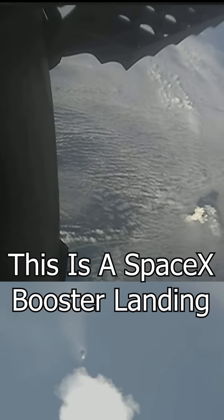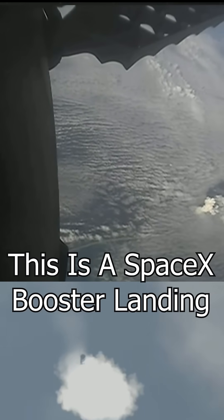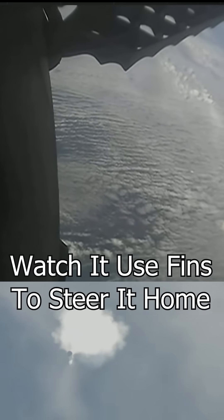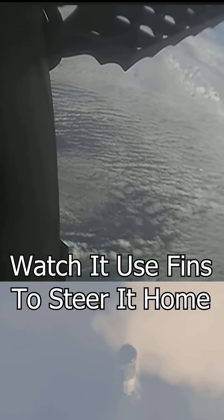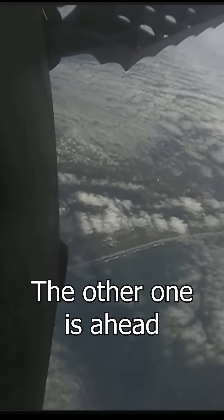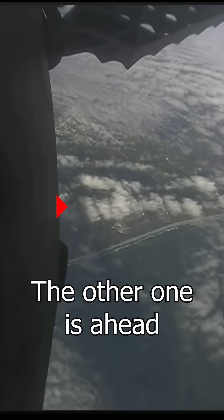That re-entry burn has concluded. We're expecting the landing burn to begin in about 30 seconds. The entry burn was intended to slow the vehicles down significantly as they re-enter the Earth's atmosphere. Amazing tracking cam views of the boosters as they return to Landing Zone One and Two — we can see the grid fins there on the boosters. Transonic.